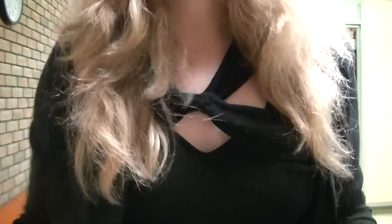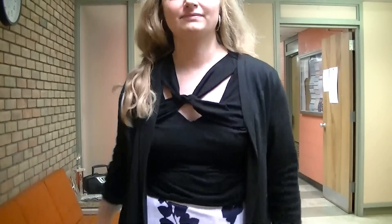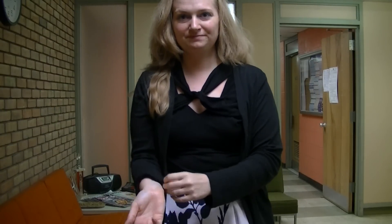Hey guys, it's Michelle, and I am doing my outfit of the workday video. I've been getting a lot of requests to do more work-related videos and more skirt videos. This is actually a fairly new outfit, but I love it.